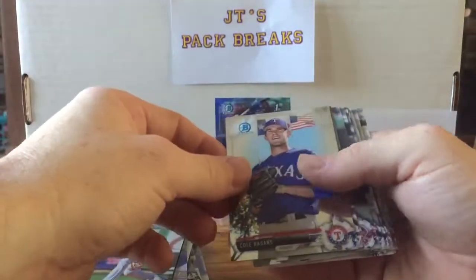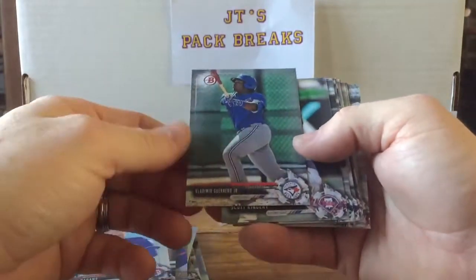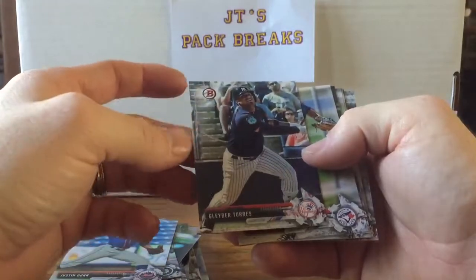Cole Ragans. Vlad Guerrero's kid — pretty cool. Scott Kingery, Kyle Lewis, Justin Dunn, Gleyber Torres — that's a good one to get.